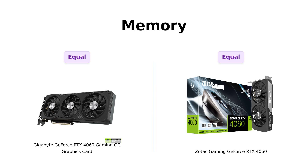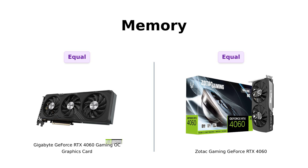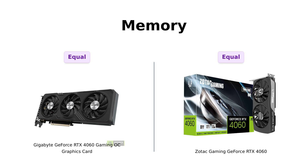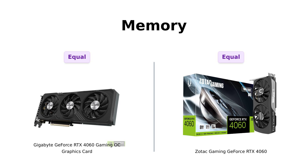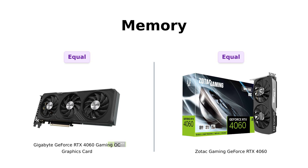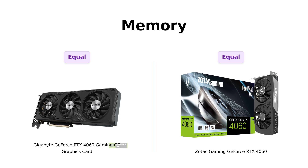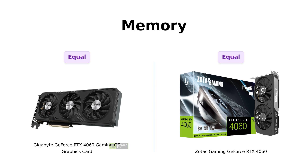Now let's dive into memory. Both cards come with 8GB of GDDR6 and a 128-bit memory interface. Reviewers have found that the Gigabyte offers great performance across various games, while Zotac is recognized for handling old and newer games effectively. So when it comes to memory, they're neck and neck, making them both suitable for gaming enthusiasts.